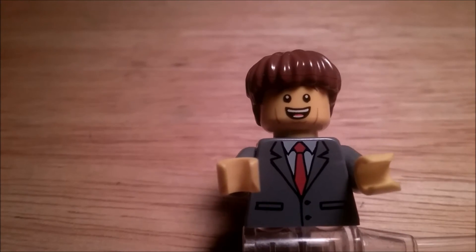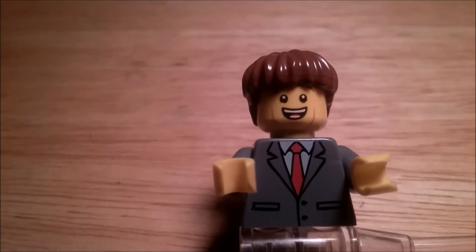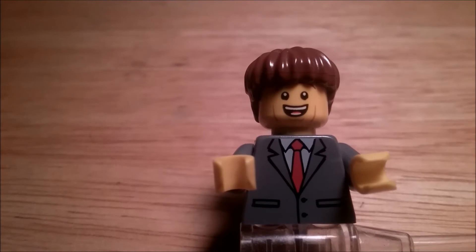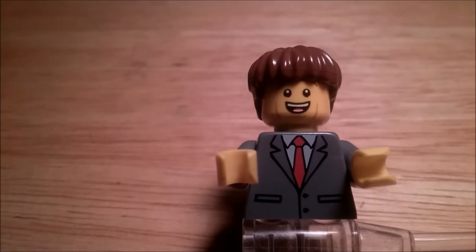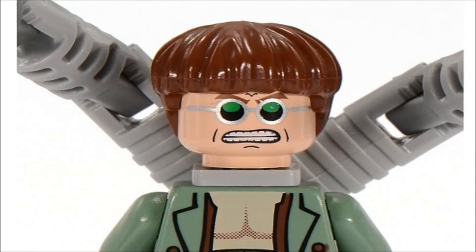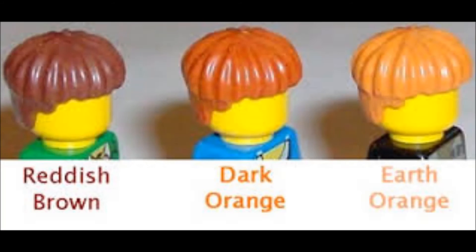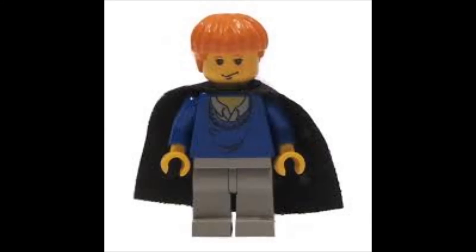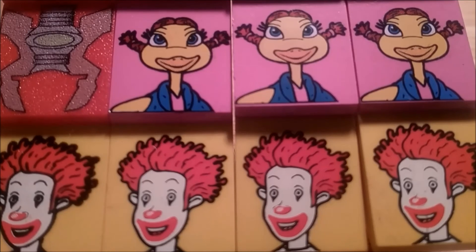Coming in at number 1, the worst piece of all time has to be Doc Ock's hair. I know a lot of you might not agree with this, but in my opinion it just has to be Doc Ock's hair — it's just that bad of a piece. It's the quickest way to make a minifigure look bad. And that is why it's number 1. I'll show a few pictures up on screen. As we see here, this minifigure hair makes anybody look bad, from Doc Ock to any custom figure you make. It's a quick way to make a LEGO minifigure look bad, and that is why it's number 1 on the top 5 worst LEGO pieces of all time.